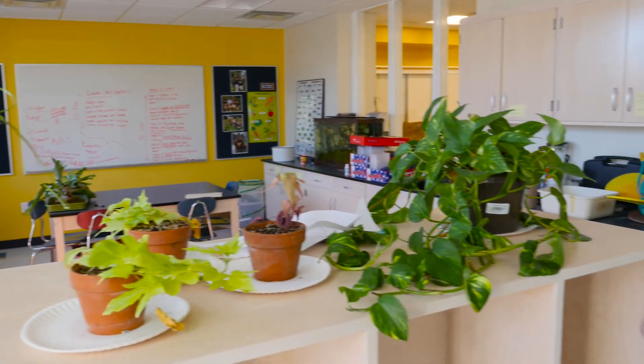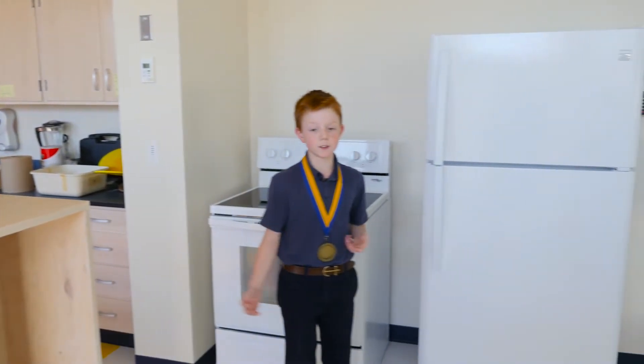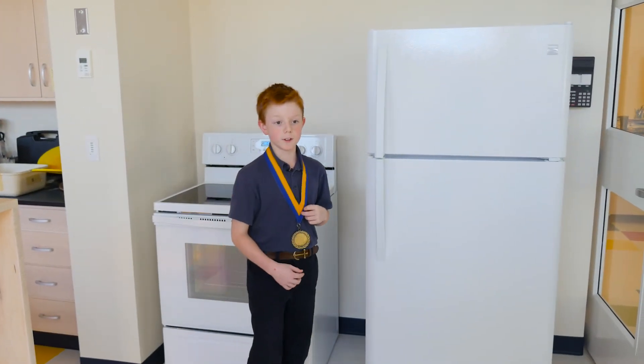We also have a small kitchen where we can prepare food grown in our school garden, and we can use it for kitchen chemistry.